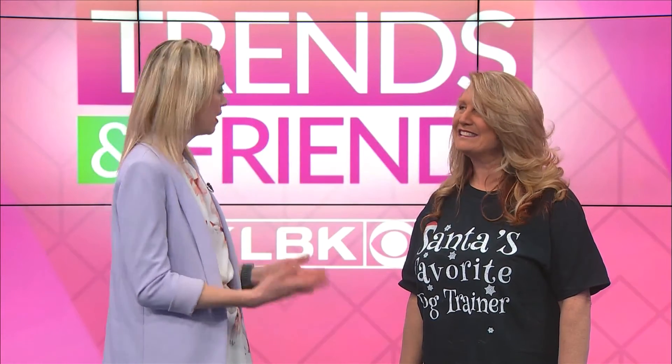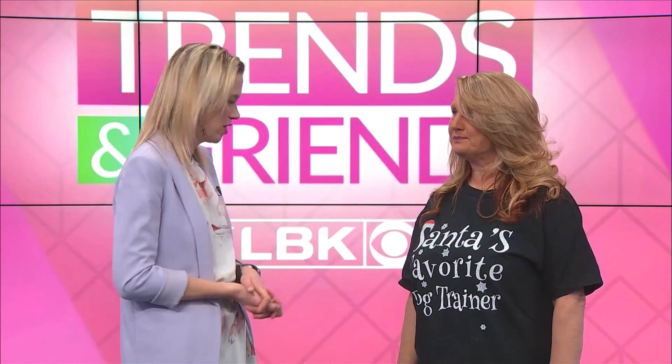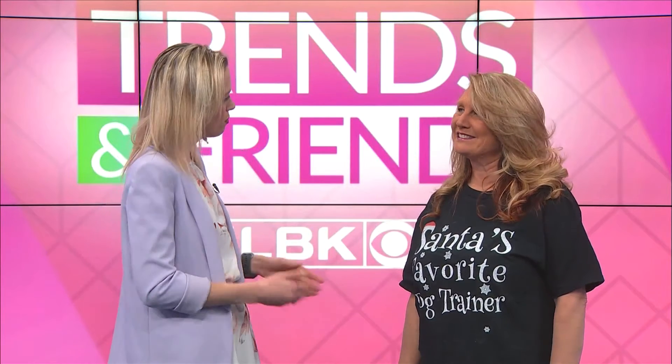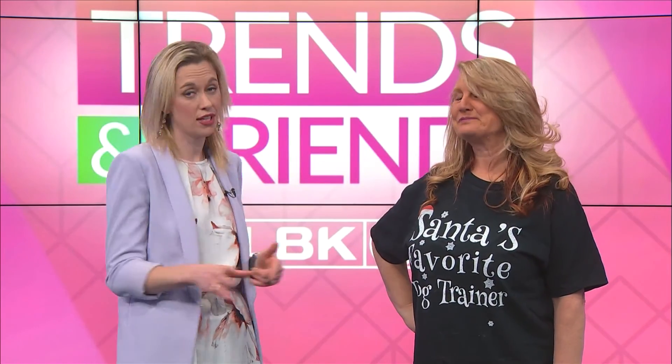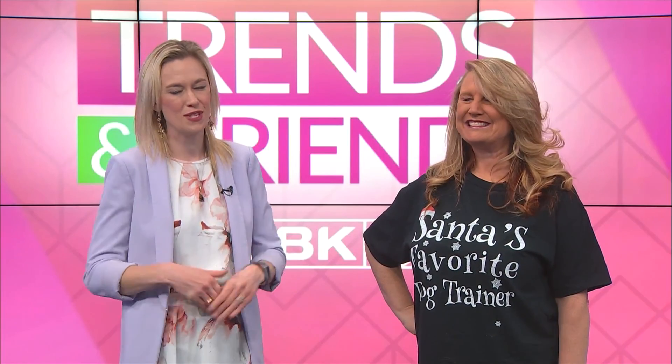Just making sure to be proactive about it and paying a little more attention this year with your puppies. If people want more information, they can visit www.rockingpaw.com or find us on Facebook at Rocking Paw Dog Training and Kennel Suites. And if you get that Christmas puppy, she's a great person to call to get them trained. We'll have more Trends and Friends after the break.